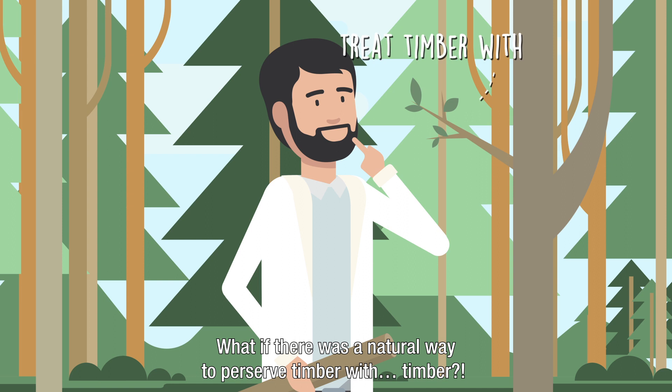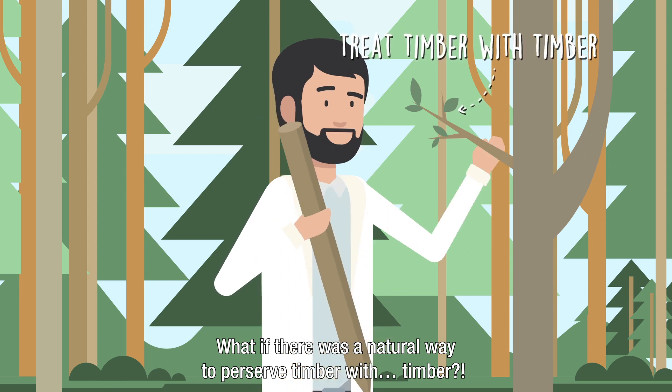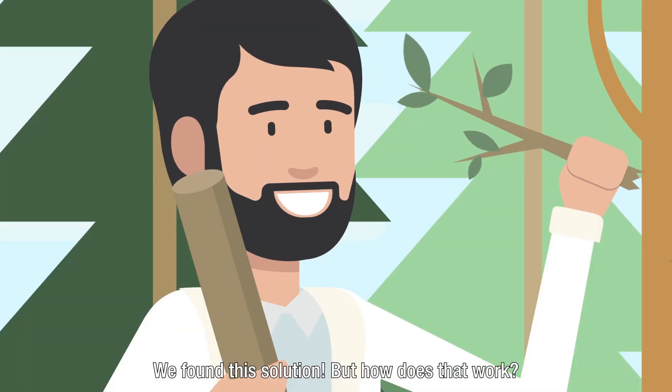What if there was a natural way to preserve timber with timber? We found this solution. But how does that work?